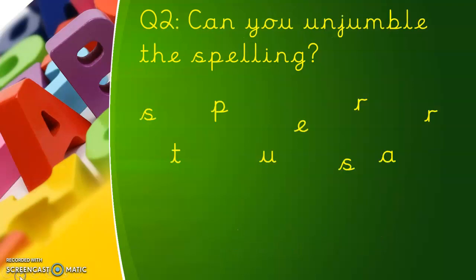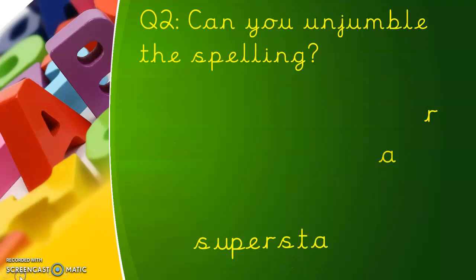Here's question two — which one's jumbled up this time? Pause the video and write down the word you think. Well done if you got superstar. You're a superstar if you got that right!